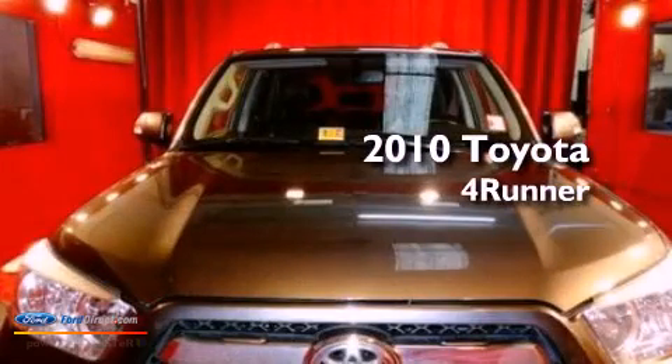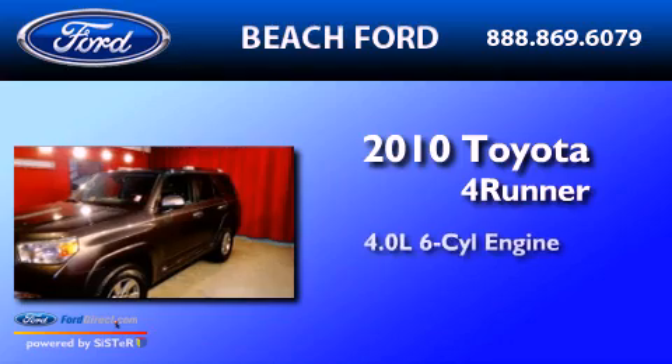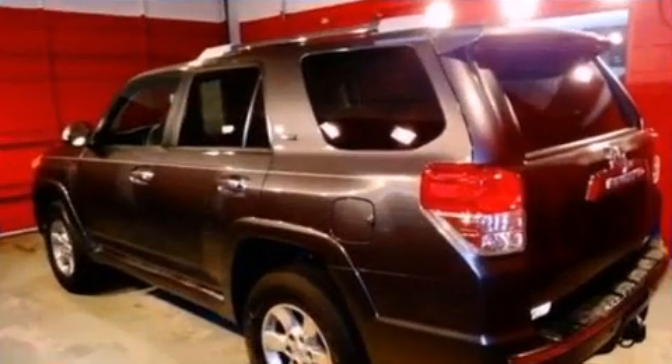This is a 2010 Toyota 4Runner SR5. It has a 4.0-liter six-cylinder engine, a five-speed automatic transmission, and four-wheel drive.